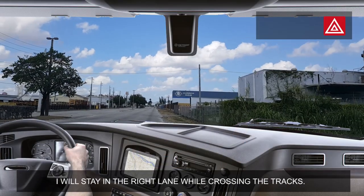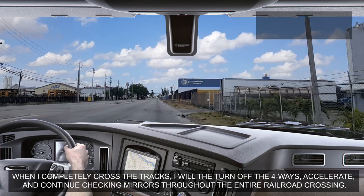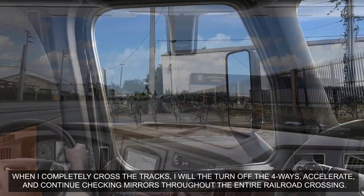I will stay in the right lane while crossing the tracks. When I completely cross the tracks, I will turn off the four-ways, accelerate, and continue checking mirrors throughout the entire railroad crossing.